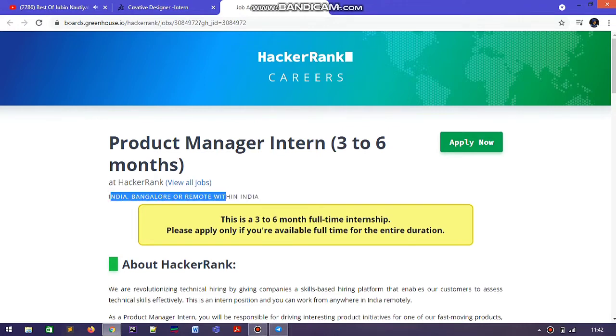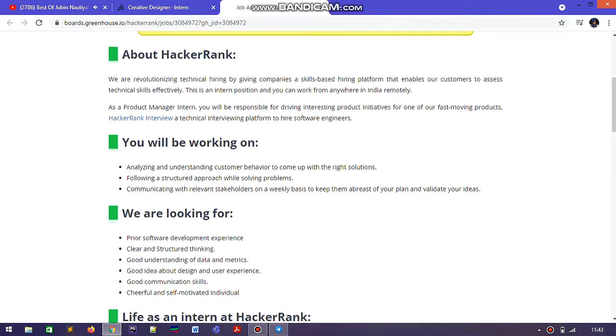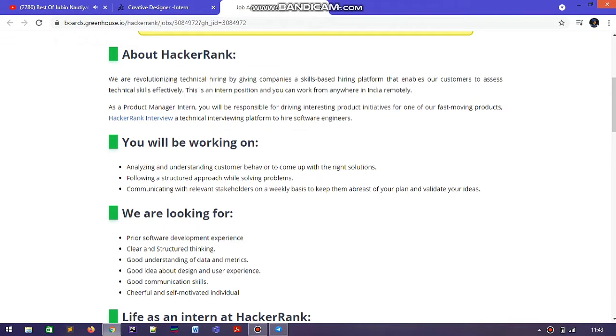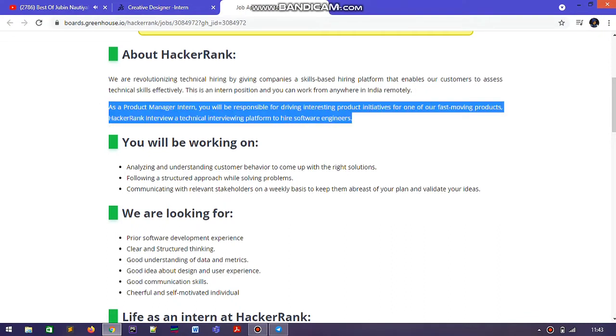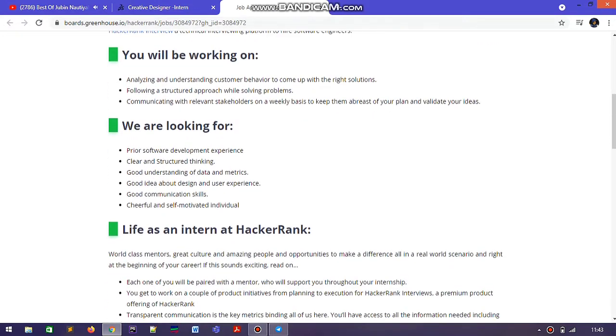I previously put a video on the HackerRank SDE internship, which was a summer internship. This one is different — firstly they evaluate you for three months, and if you perform well, they can extend your period to six months. That was for coding skills, but this is a Product Management intern role, so the requirements are different.